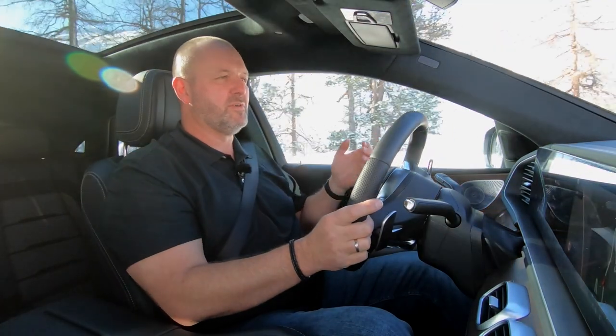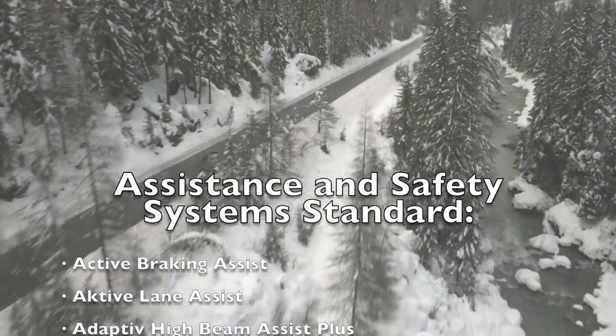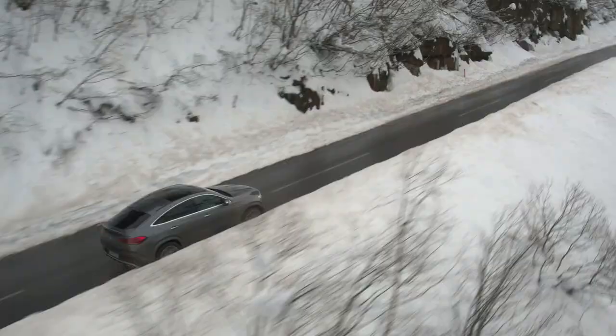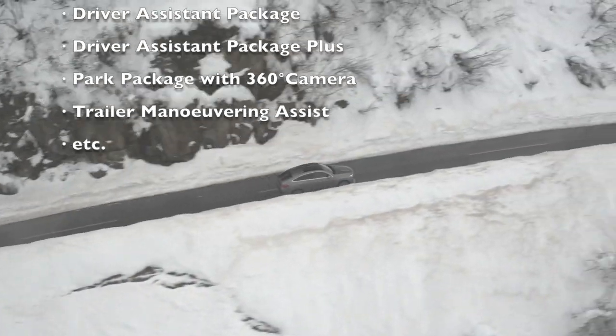The GLE Coupe features the most important driver assistance and safety systems as standard. On top of that, you can choose from a whole variety of different systems which make your car on one hand safer and on the other hand more comfortable. I will present you what is standard and what comes as an option.